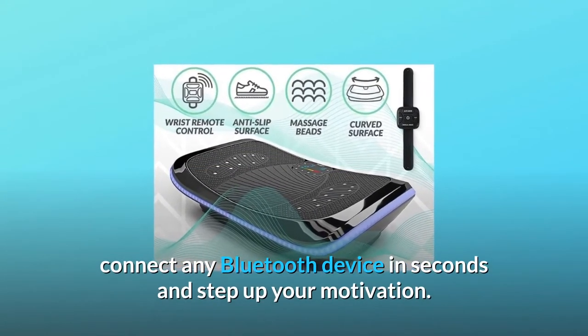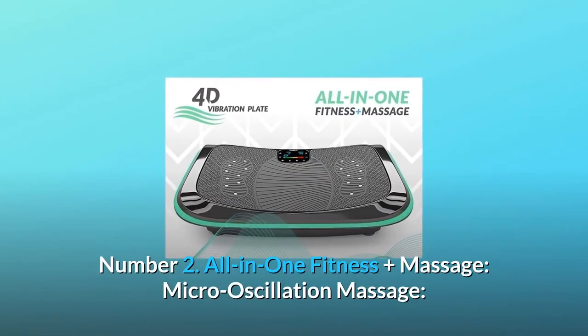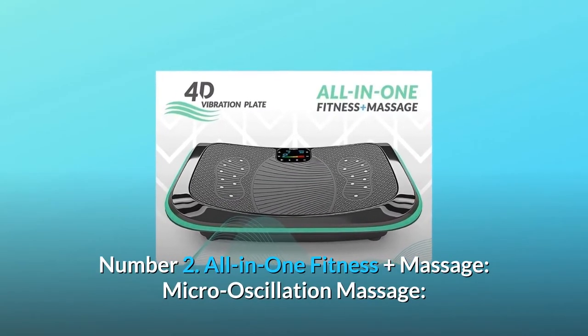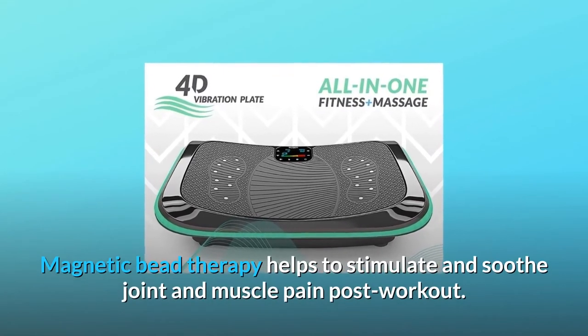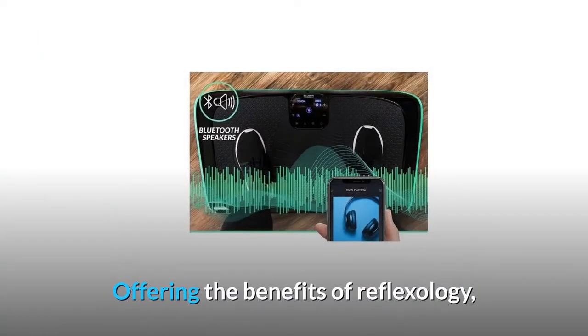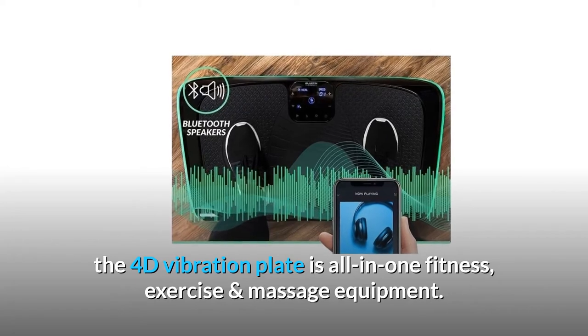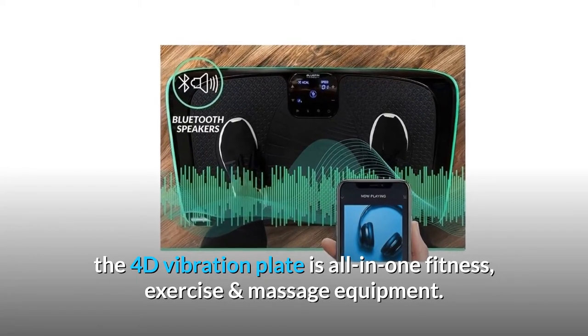Number two: all-in-one fitness plus massage. Micro oscillation massage and magnetic bead therapy help stimulate and soothe joint and muscle pain post-workout, offering the benefits of reflexology. The 4D vibration plate is all-in-one fitness exercise and massage equipment.